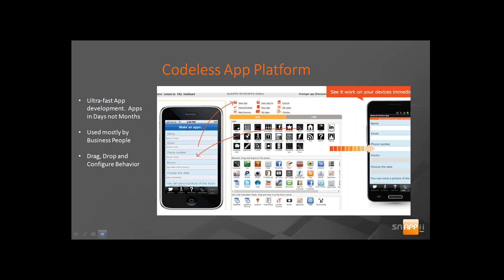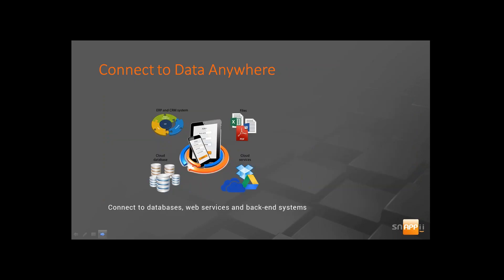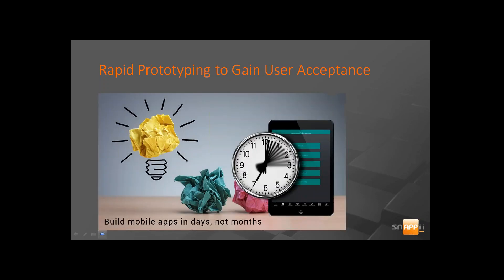Our platform allows us — and yourself, if you choose to — to build apps in days and not months. Our platform is used by not only technical developers, but also by business people. We're hearing from Gartner that business people are starting to really take over their mobile direction. The platform is designed to simply drag, drop, and configure behavior, and you can immediately see on your own device the progress that you've made.